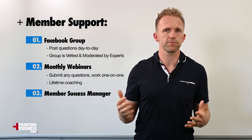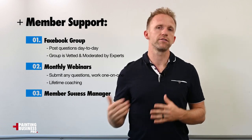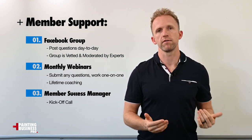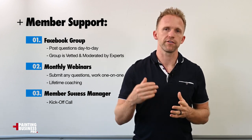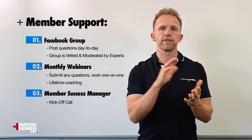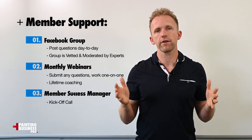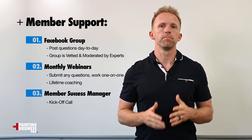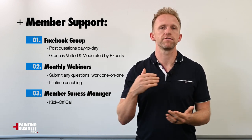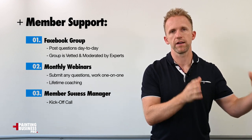Finally, we have a member success manager, Christiana, who will welcome you and do a kickoff call to introduce you to the whole program and walk you through everything. She'll also be available for any questions as you go through the program and can help facilitate getting your questions answered on webinars or in the Facebook group. But what most members find is that very few questions come up because so much is covered in the program itself.